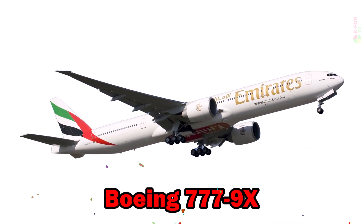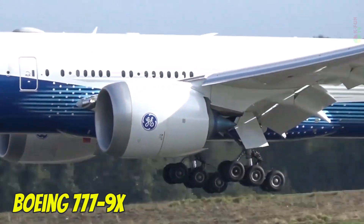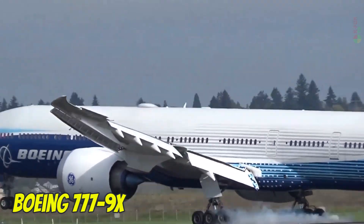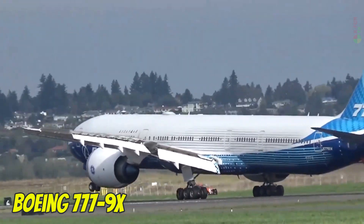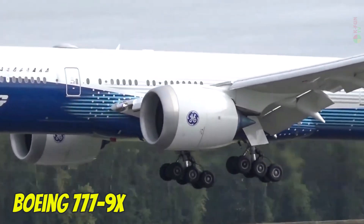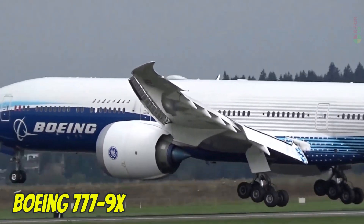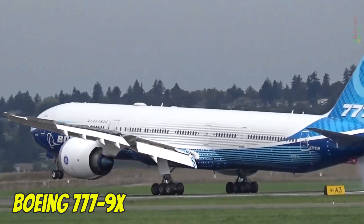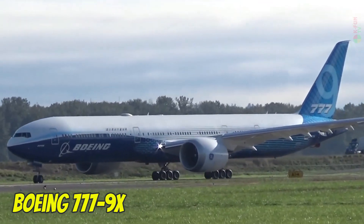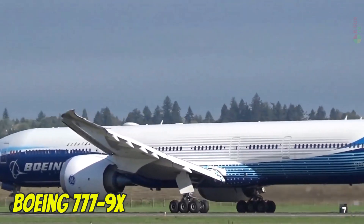Boeing 777X. The Boeing 777X is the longest commercial aircraft ever produced, stretching 76.7 meters. Its unique folding wingtips are designed to accommodate existing airport gates. It can carry around 426 passengers, cruises at 905 km/h, has a range of up to 13,500 km, and is built in the U.S.